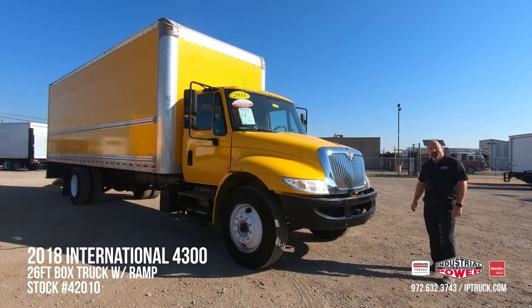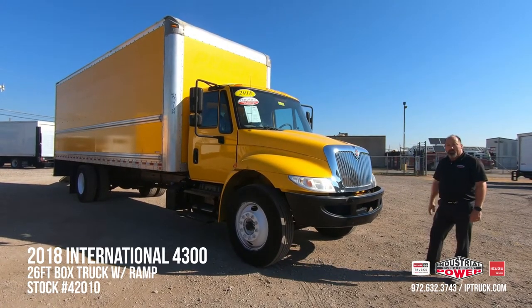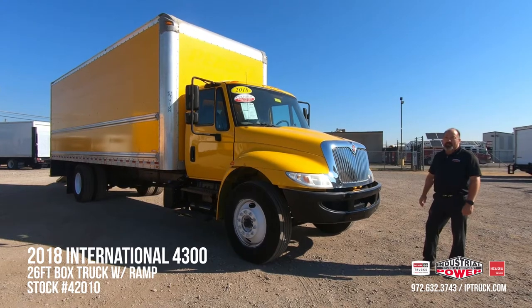Before we jump into the walk around on this truck, we want to make sure you hit that subscribe button and that notification bell so every time we put a new piece of equipment on our website, you'll be notified and you can take a look at it.